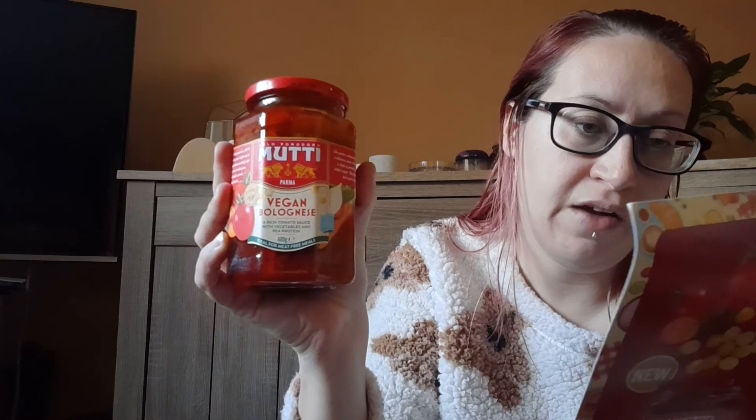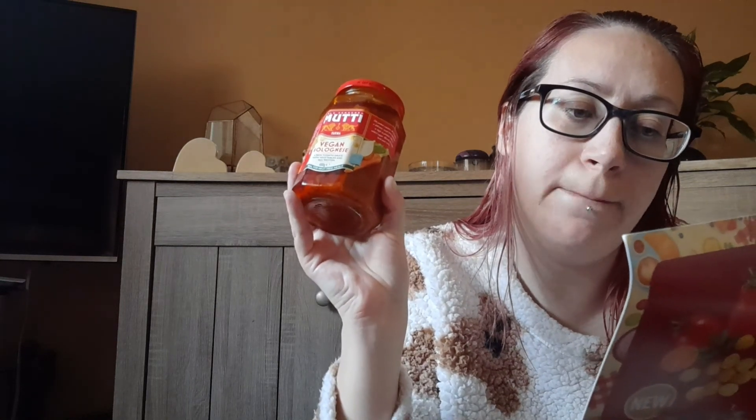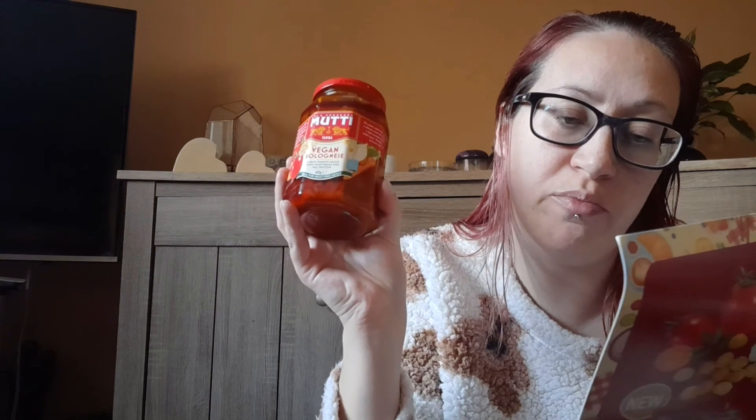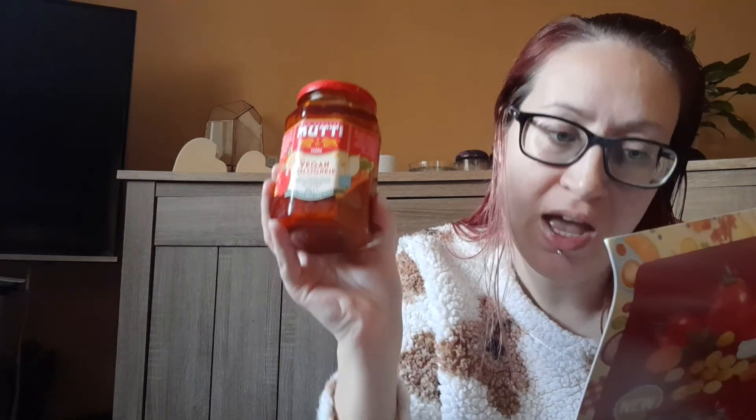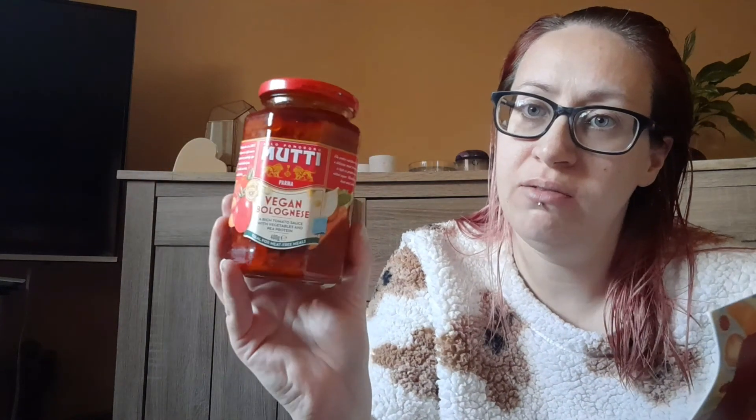The product of the month this month is this Mutti Vegan Bolognese — this looks really nice actually. I've had Mutti stuff before and they've always been good. This is available from Sainsbury's and it's made with rich yellow pea protein, fresh flavour, and is rich with sautéed carrots and onions. This is £3.50, so it's a bit pricey for the size of jar, but sounds nice — we'll give it a try.